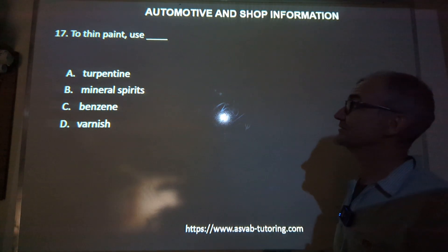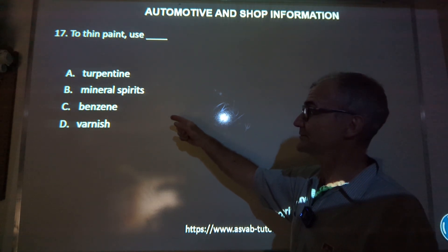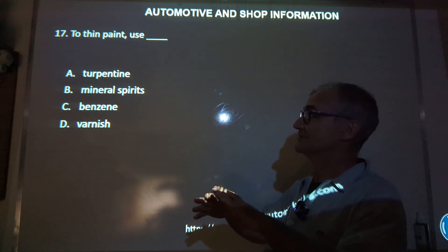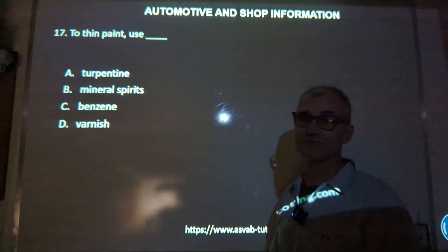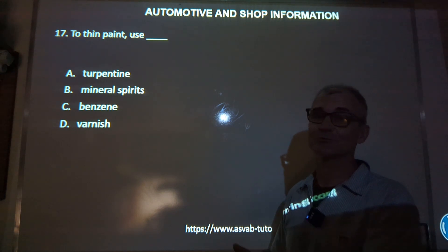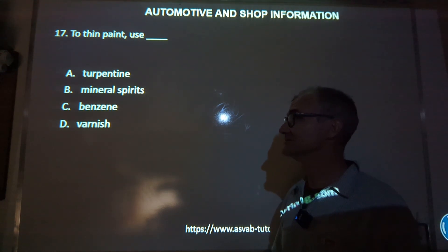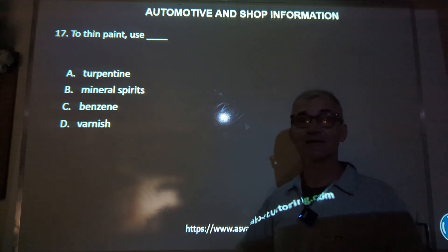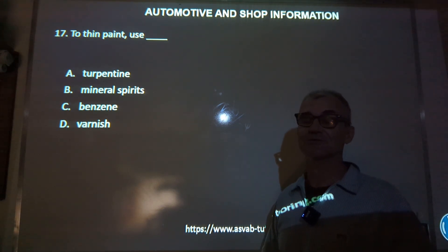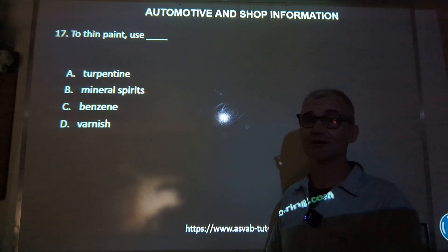Number 17: getting away from automotive, back to house repair — to thin paint, use turpentine, mineral spirits, benzene, or varnish? The correct answer is turpentine; it's a solvent and a good way to thin paint. If you made it this far, give yourself a thumbs up for studying and making it happen. The more work you do to prepare for the ASVAB military placement exam, the better you're going to do. If you're finding these videos helpful, give me a thumbs up as well. Just keep studying to make sure you do the very best you can on that exam — your military career is going to ride on where you start, so start strong, finish strong.